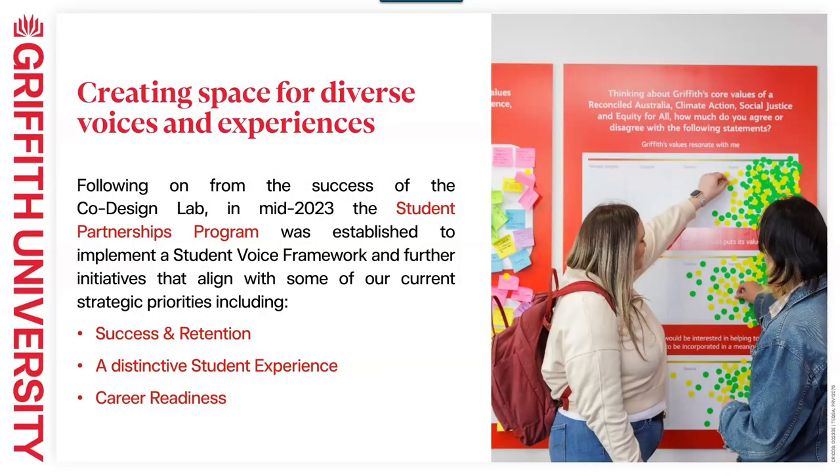Where did it all begin? Really, in 2022, we introduced this co-design lab concept at Griffith, mainly at our Nathan campus. At the time, it was supposed to be part of a one-off engagement to seek student voice and engagement on our campus redevelopment at Nathan. That engagement was really successful — our students came brimming with ideas. The team progressed with other activations, and since we brought it into our portfolio, we've worked on approximately 30 or more projects in the lab and a lot of pop-up engagements as well.